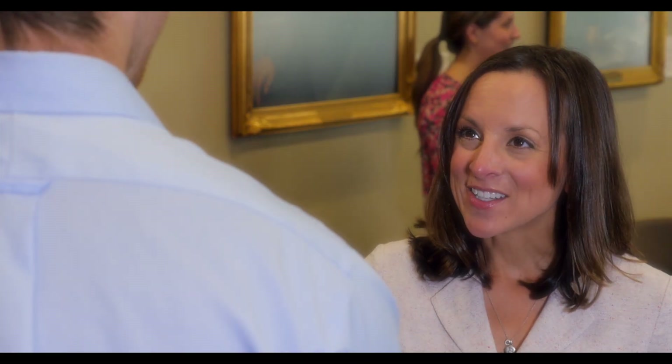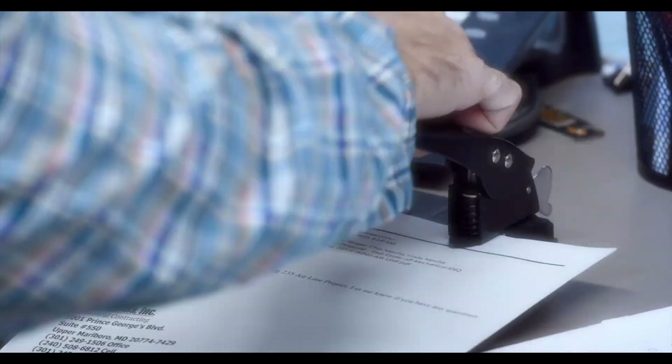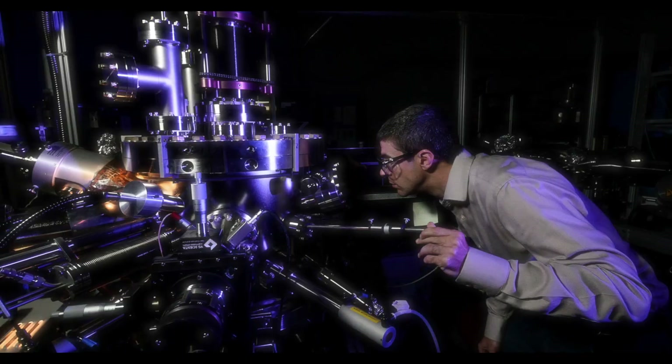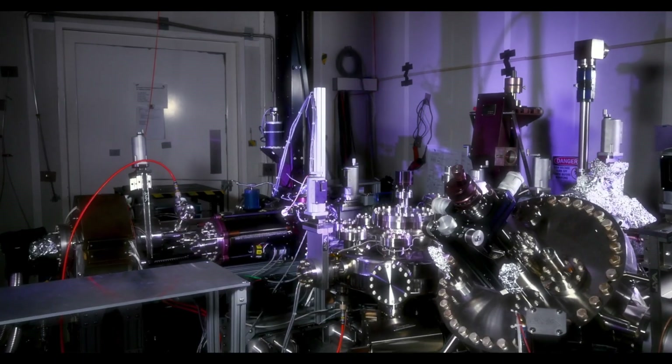And this is the HR specialist who recruited the intern who checked and verified the parts the contract specialist secured, that the engineer used to design the device the lab tech loaded with a sample the chemist synthesized, that was analyzed by the software the IT specialist debugged, that processed the image the physicist interpreted that was captured by the scope that NIST built.